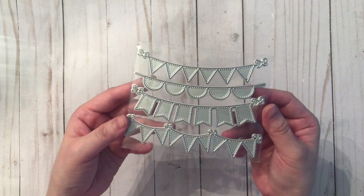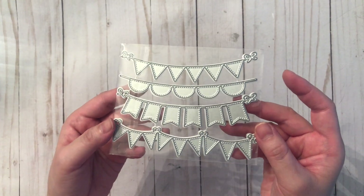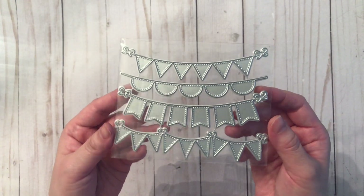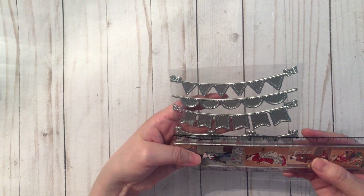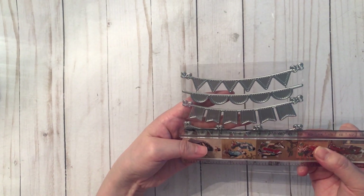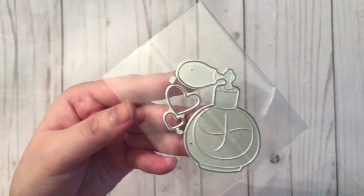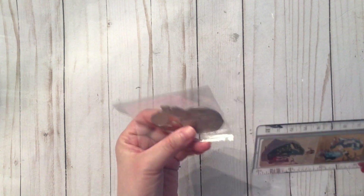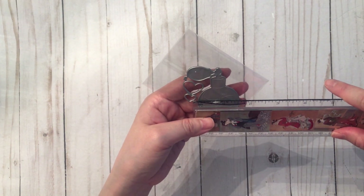The next die is a set of banner dies — they come in four different shaped banners, which I thought was really cool. These will be great for layering, and I will have a project showing these dies. They are about four and three-quarter inches or about 12 centimeters. Sticking with the fashion theme, I also grabbed this perfume bottle die — it's just one piece and comes with two hearts. It's about four centimeters wide and six centimeters tall, or about one and a half inches wide and about two and a quarter inches tall.